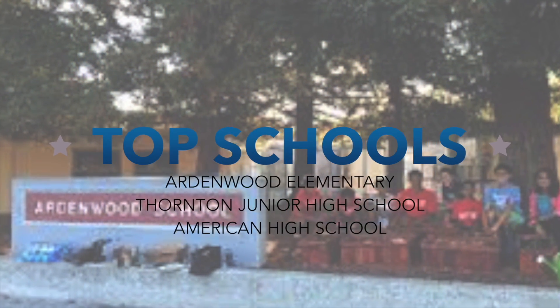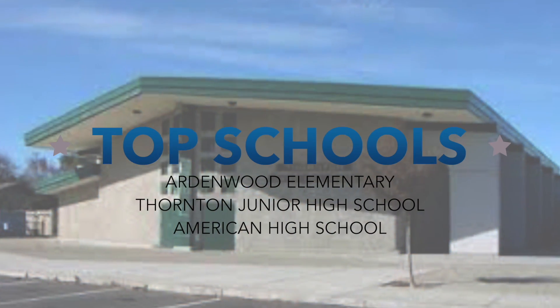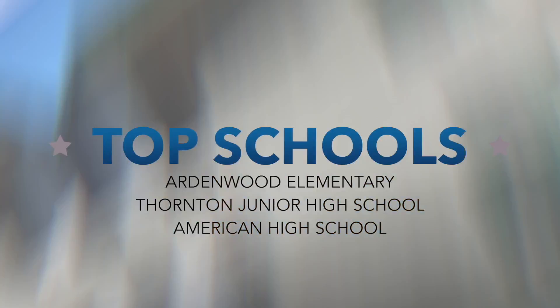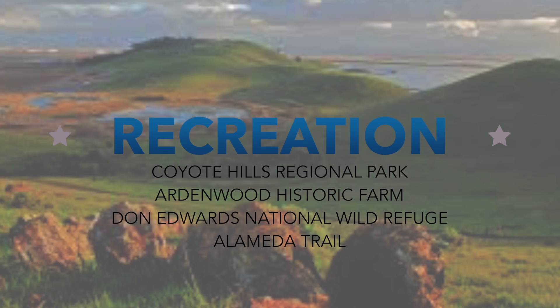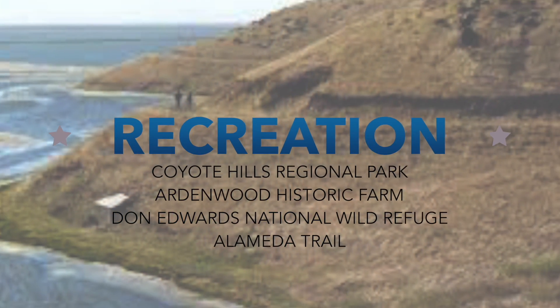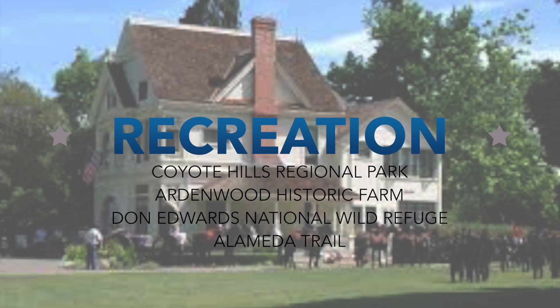When you are buying a home, your lifestyle changes — it's the whole neighborhood you are getting into. Some of the things I love about this location include top-rated schools like Ardenwood Elementary, Thornton Junior High, and American High School.